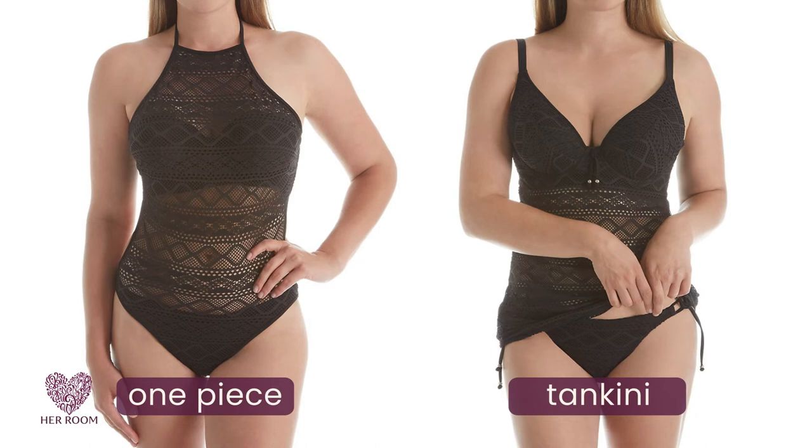For women with hips and curves that don't fall within all the one-piece swimsuit assumptions, you can still get a one-piece swimsuit look with a style called a tankini. A tankini gives you a one-piece bathing suit look while actually being two pieces, and there are many great advantages to this bathing suit style.